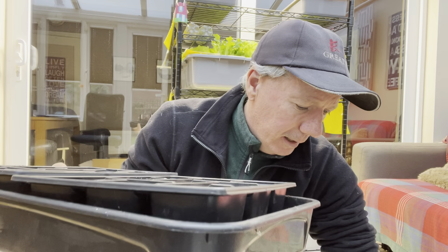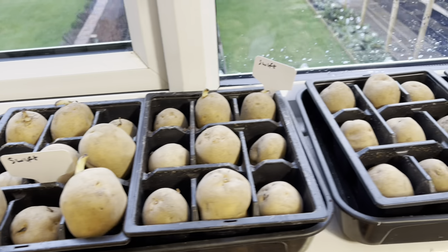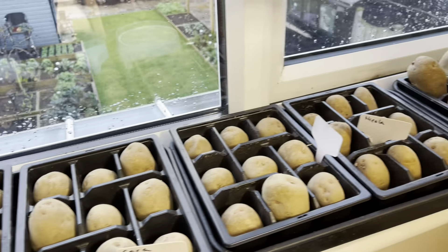One more thing — I'm going to chit them. I just put them in trays like this; potatoes fit really nicely. I pop a label in each segment so I know what variety it is.